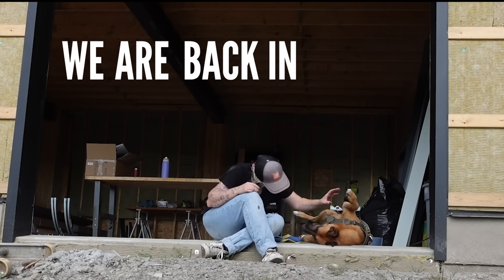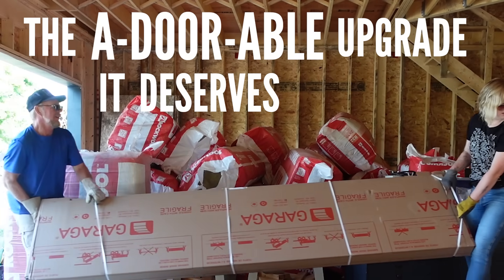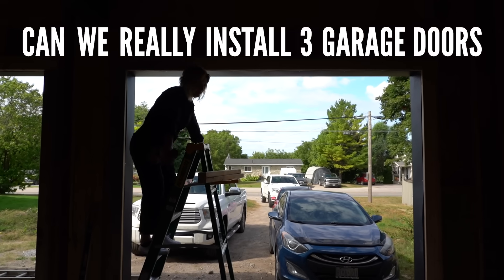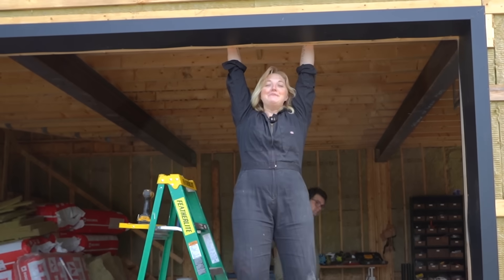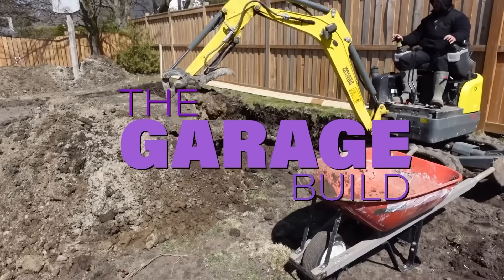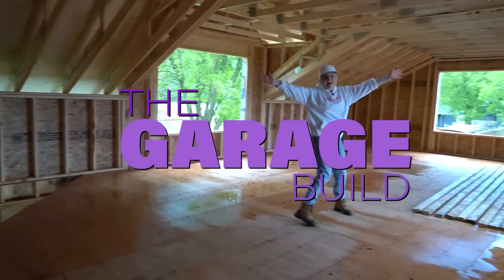Thank you to BetterHelp for sponsoring this video. In this video we are back in the garage to finally give this beast of a space the adorable upgrade it deserves. Can we really install three garage doors in one weekend? Today is another episode of the garage build series, where I take you along my journey to build my dream garage space that includes a creative studio above. We are doing all the work ourselves to save on costs.